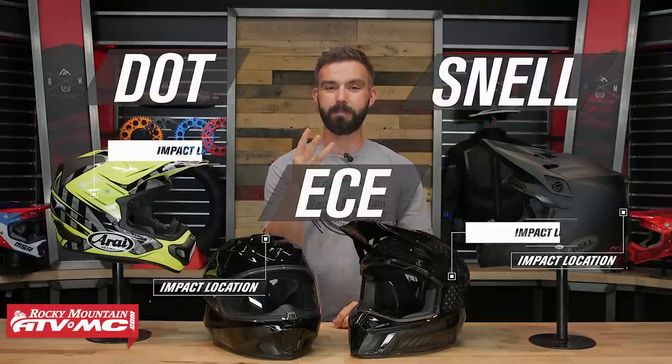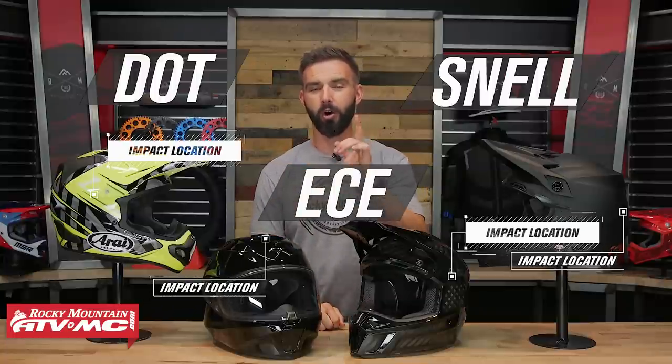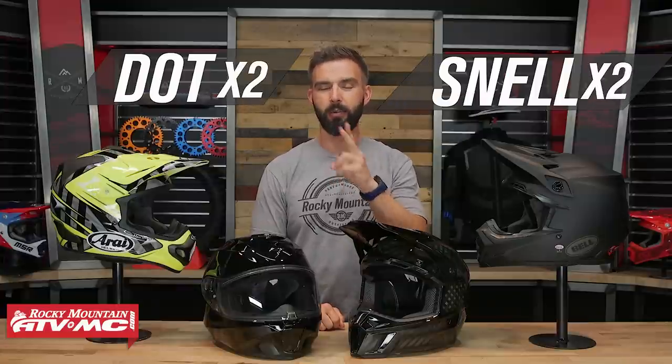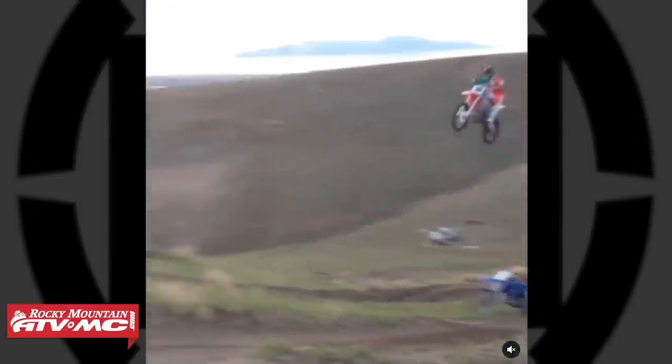All three organizations do impact testing at four locations on the helmet. However, only DOT and Snell do two impacts per location. They want to make sure that the helmet can absorb two blows to the same spot in the same crash. Some may argue that it's almost impossible to have an impact in the exact same spot on the helmet two times in one crash, but the key word here is almost.